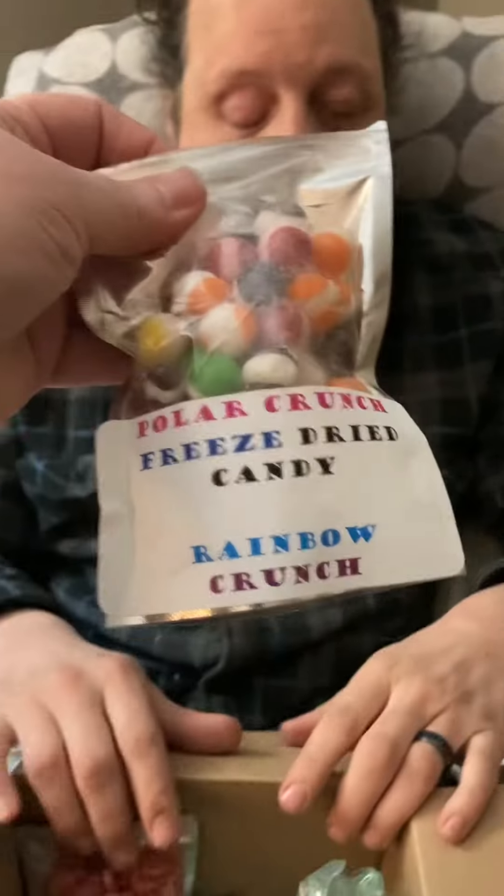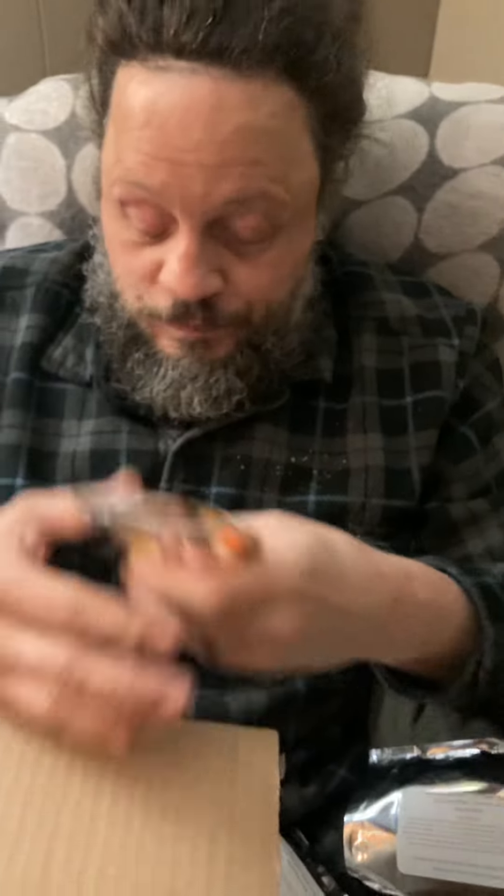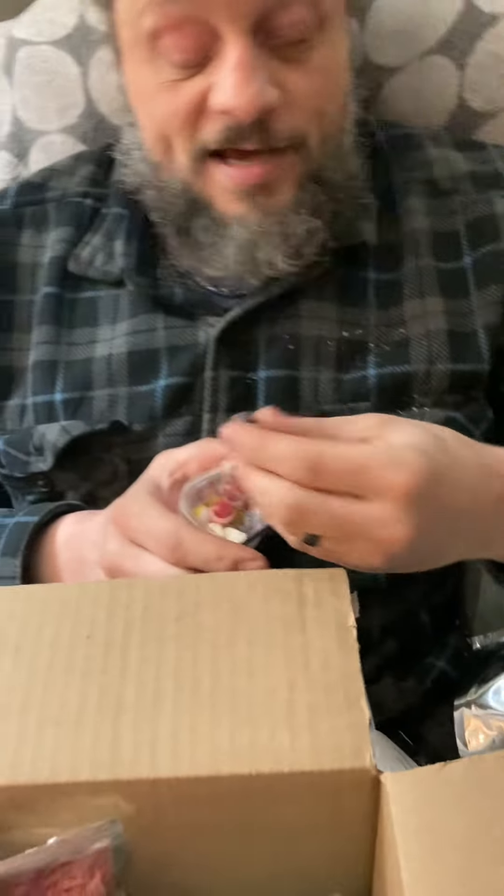Those are called Rainbow Crunch. Careful, it's still open. They're good. They're crunchy and they taste like rainbows. And then this one is Sour Rainbow Crunch.